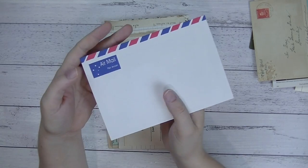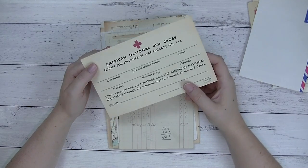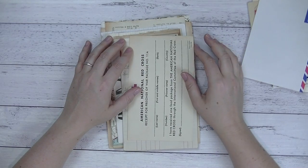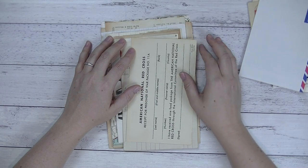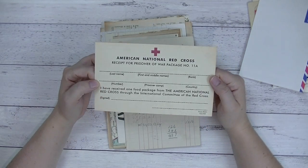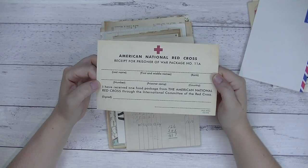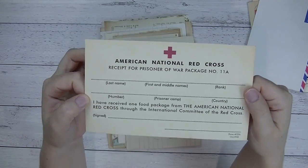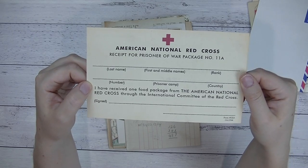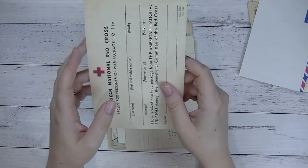You've also got an airmail envelope. Then you'll get a piece of vintage ephemera — each pack has a completely different piece. There might be checks, bank statements, or all sorts of vintage ephemera. This one here is a war package — a food package from October 1944: an American National Red Cross receipt for a prisoner of war package. About five packs come with those, and the rest are completely different.